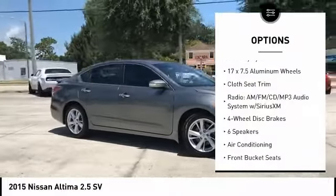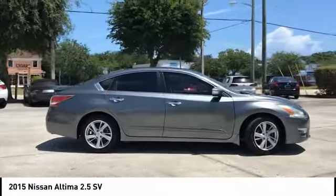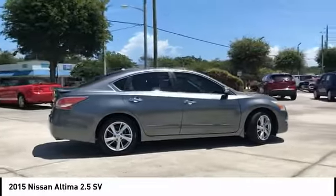Fog lights, four-wheel disc brakes, speed control, rear window defroster, security system.